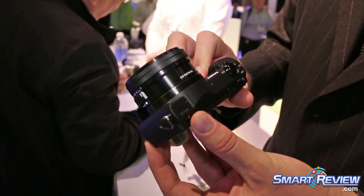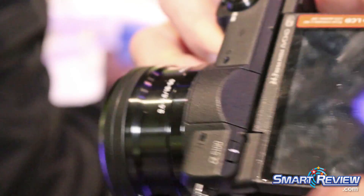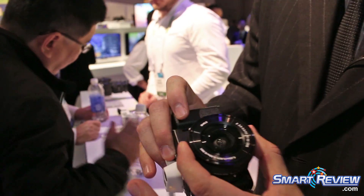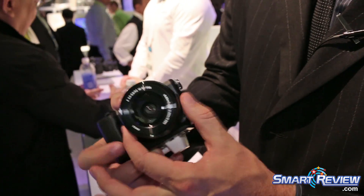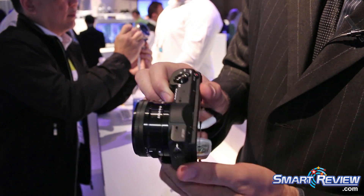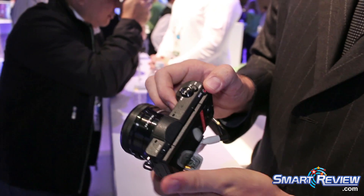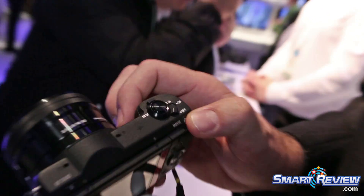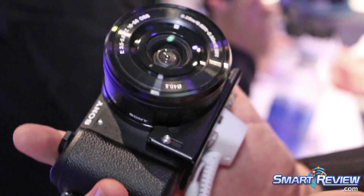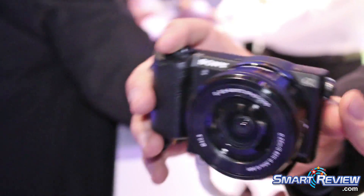Here on the a5100, we have a touch screen display that's articulating — you can flip it over so you can do selfies. It's obviously an interchangeable lens camera. You've got a pop-up flash, and it shoots full HD video as well. This one goes up to 10 frames a second — very high resolution, very fast camera, super fast focusing.